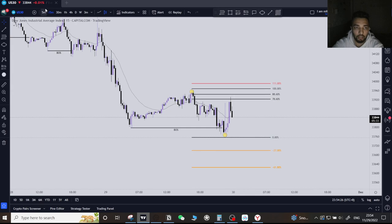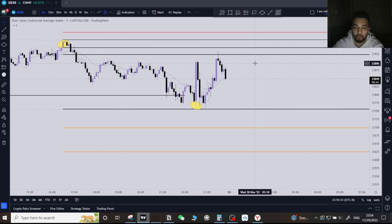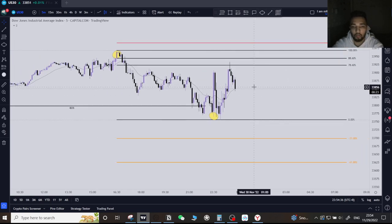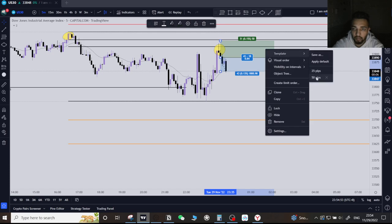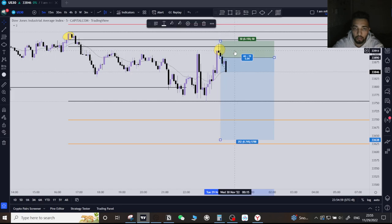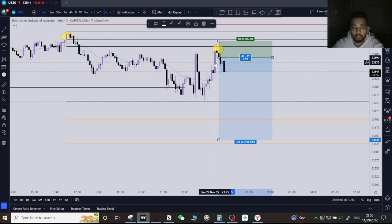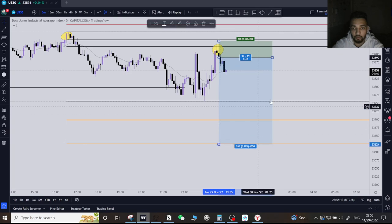I don't just sell because price came to that level — I also look for candlestick formations. We touched 79.60 beautifully and got a pin bar. The pin bar tells us buyers are tired. I waited for the third candle to engulf the pin bar before entering. I'm targeting 250 pips on this trade.